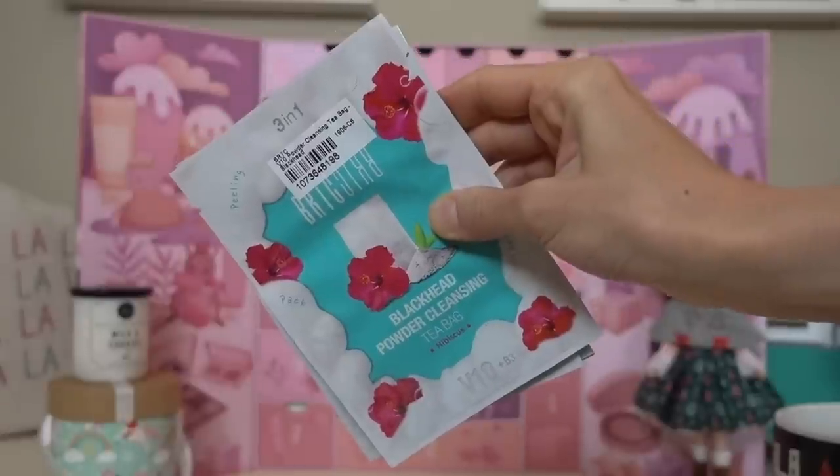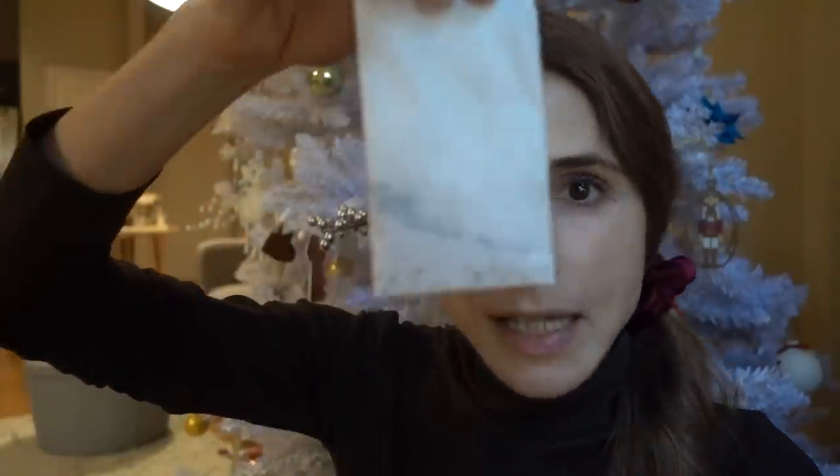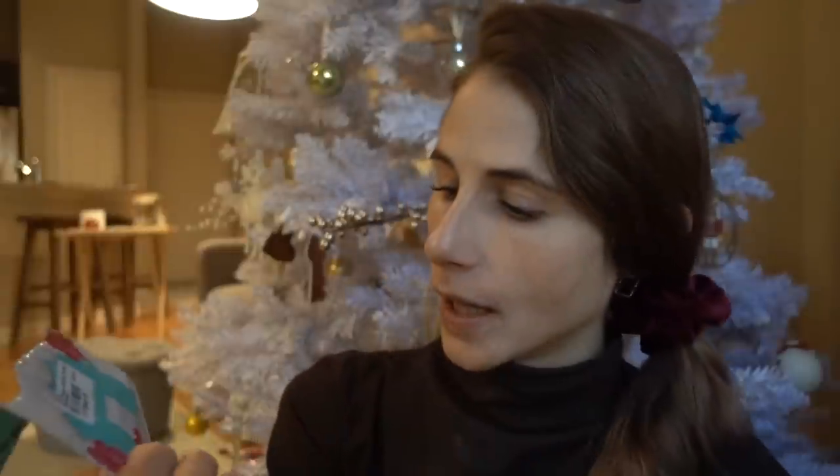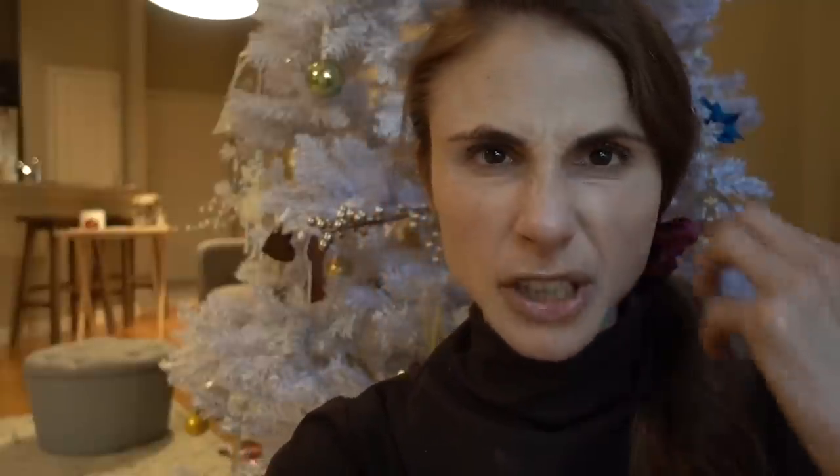Getting into the advent calendar — Day 1 was the BRTC V10 Powder Cleansing Tea Bag. You get three of these; they retail for $1.80 on YesStyle. They're a cool concept — a little tea bag that you submerge in water and it generates a lather for cleansing your face. This particular one has hibiscus in it, which is rich in antioxidants that can theoretically help scavenge damaging free radicals from dirt and pollutants sitting on the surface of your skin.